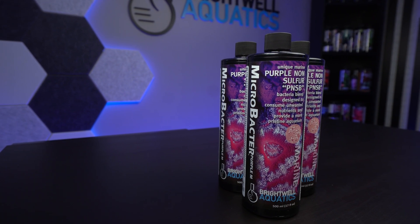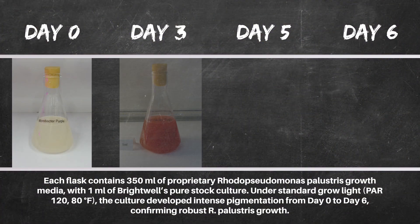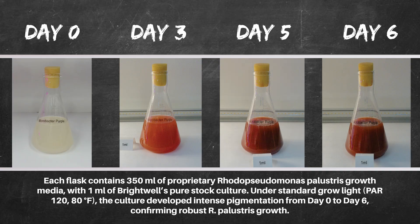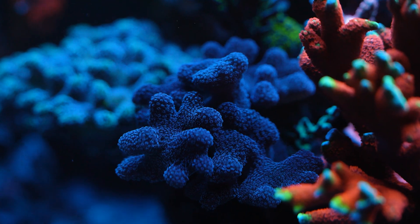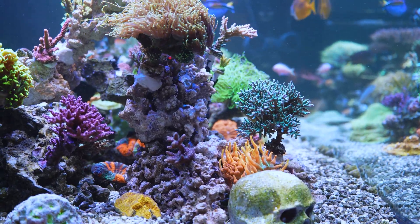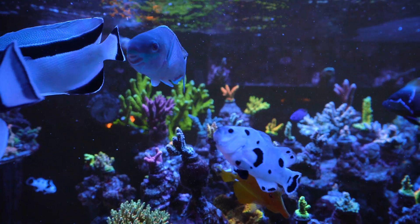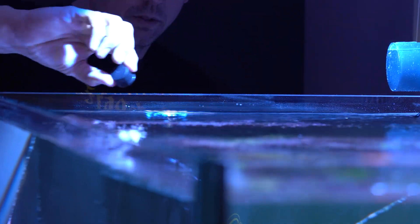At Brightwell Aquatics, we culture Rhodopseudomonas palustris aerobically in oxygen-rich conditions that give the bacteria its tan color in the bottle. Over time, these aerobically grown cells can adapt to lower oxygen zones in your aquarium — like your rockwork, substrate, or refugium — gradually turning into that beautiful magenta color if conditions are right. This method provides a much more robust culture and keeps the bacteria active, stable, and ready to perform the moment it enters the aerobically rich environment of your aquarium.